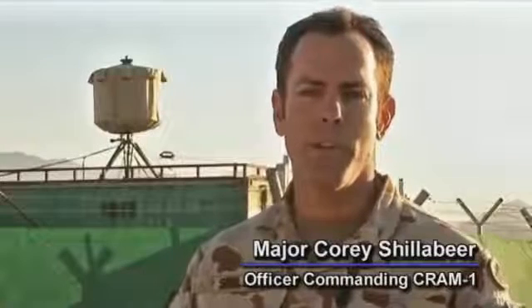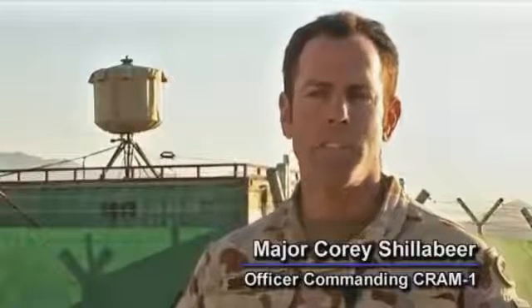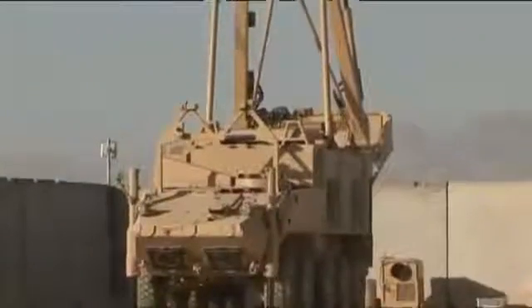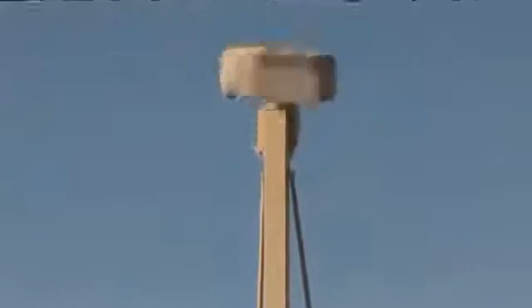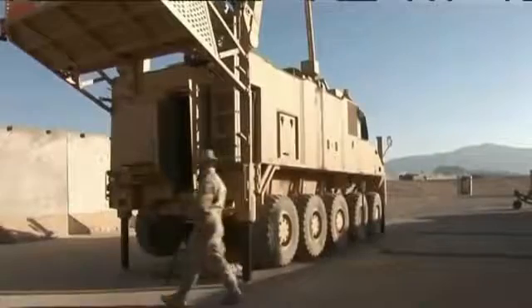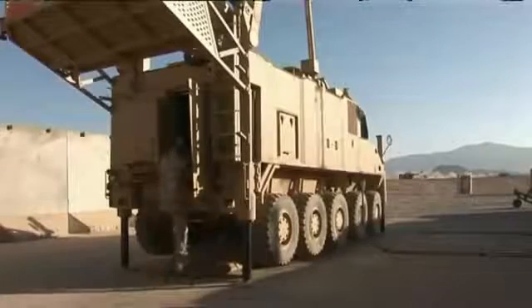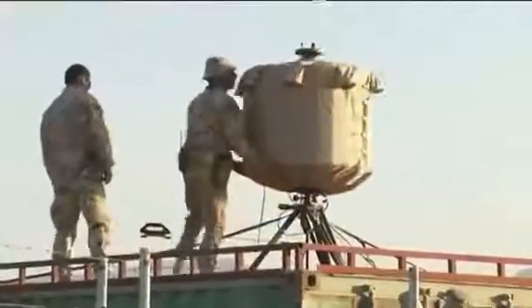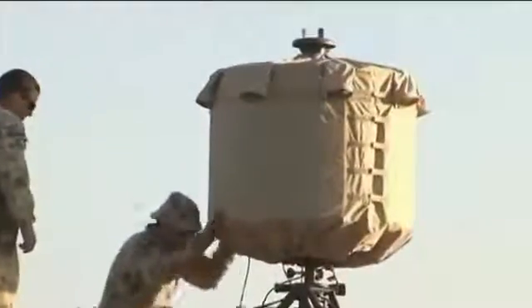The counter-rocket artillery mortar capability consists of two different types of sensors here in Tarin Kot. We have the primary radar, which is the Giraffe Agile Multi-Beam Radar, that provides coverage to the rocket threat out to about 25 kilometres, and also an air picture for the area out to 100 kilometres. And then we have the smaller, lightweight counter-mortar radar — which is the one behind me — which is more versatile and provides coverage out to about 10 kilometres.